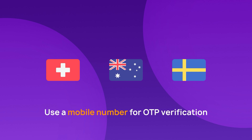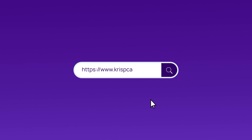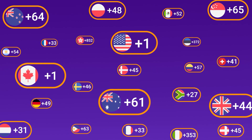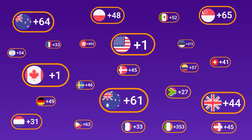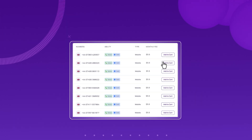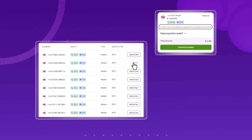Ensure you use a mobile number, as local or toll-free numbers won't work well for OTP verification. To begin, go to crispcall.com where you can choose from over 100 virtual phone numbers. After signing up, specifically choose the UK mobile number for maximum OTP delivery success. Submit the necessary documents for verification and complete the payment process to activate your UK virtual phone number.